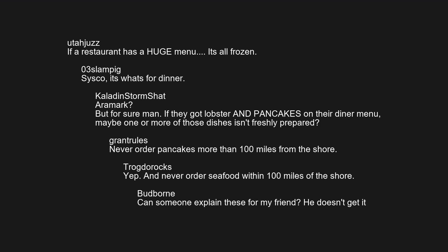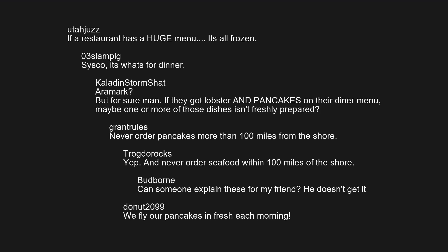Can someone explain these for my friend? He doesn't get it. We fly our pancakes in fresh each morning.